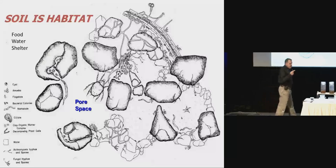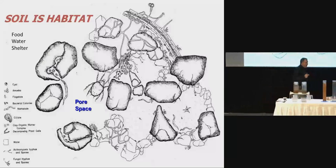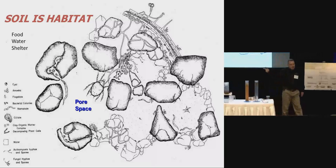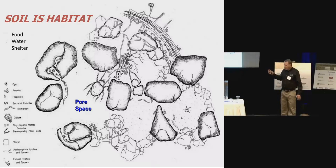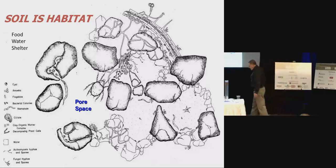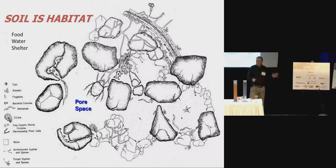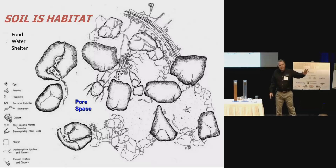The key is we need to quit thinking about soil as this mineral substance of sand, silt, and clay, and start thinking about it as habitat. I had the honor of working in Georgia for about six years, and the first thing I learned is all we care about from wildlife is quail — everything we do is managed for quail. How many hunters do we have out there?